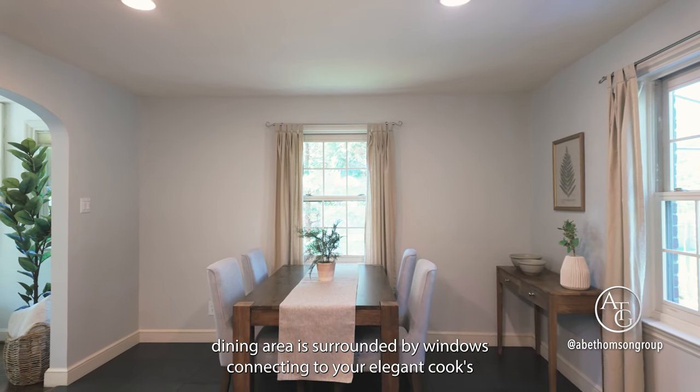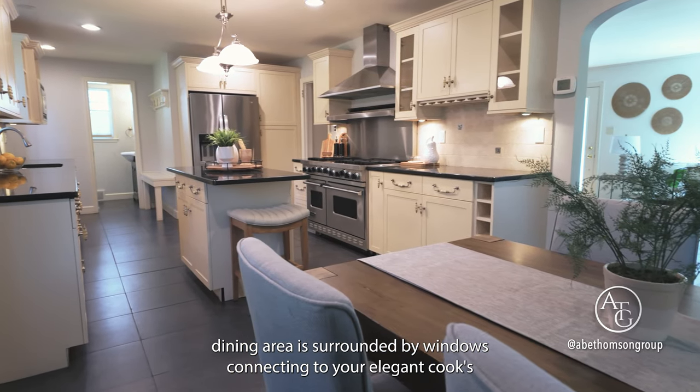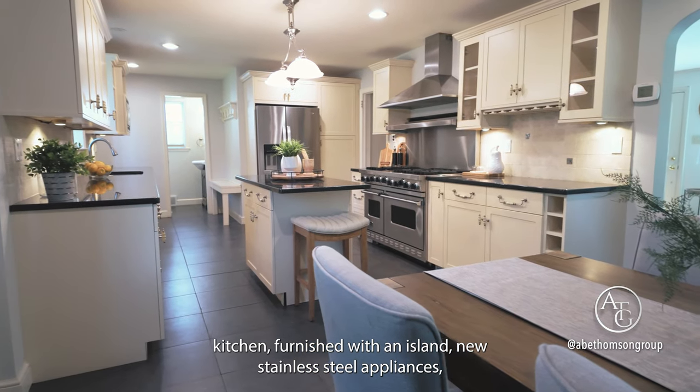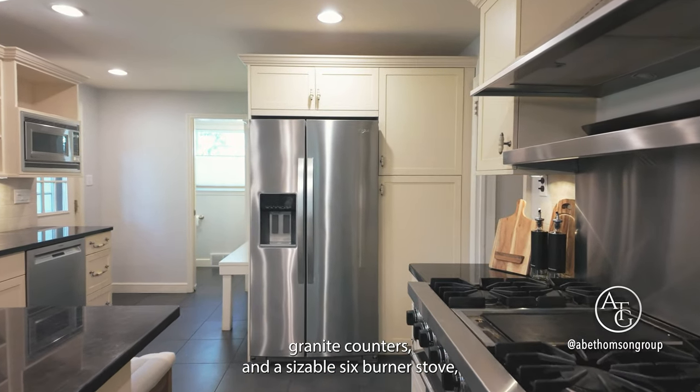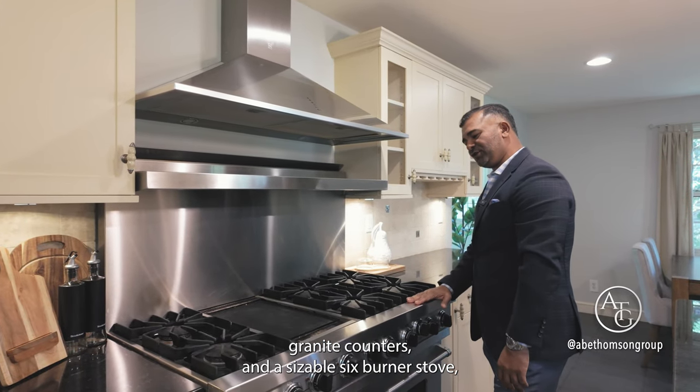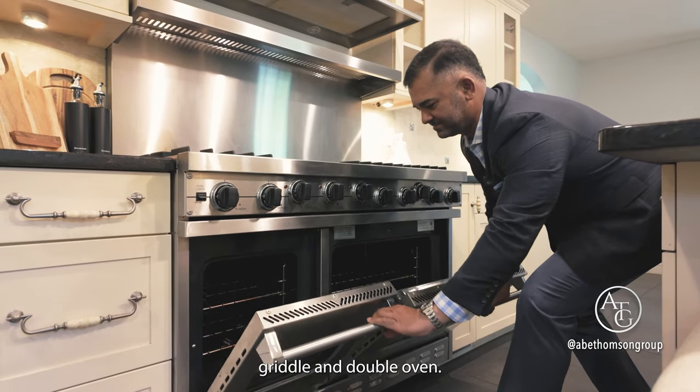The dining area is surrounded by windows connecting to your elegant cook's kitchen, furnished with an island, new stainless steel appliances, granite counters, and a sizable six-burner stove, griddle, and double oven.